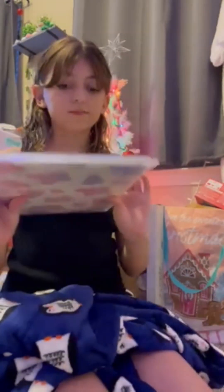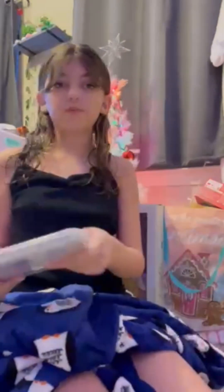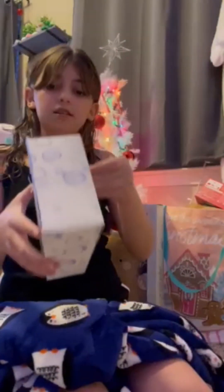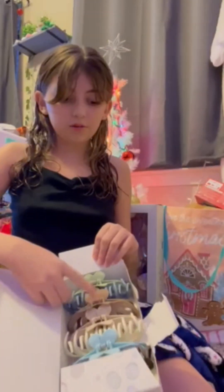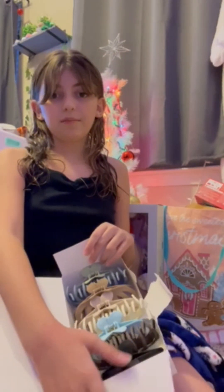And then I got this new tablet case — it's very cute. And then I got a whole bunch of Booktok books in here — green, blue, brown, beige, white, another blue, brown, and black.